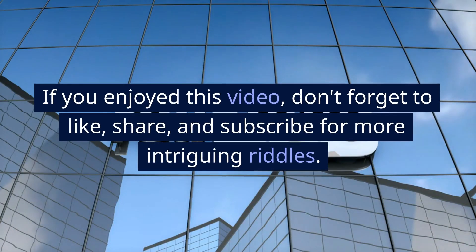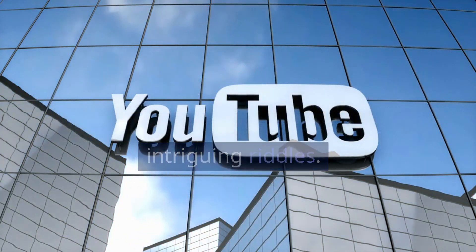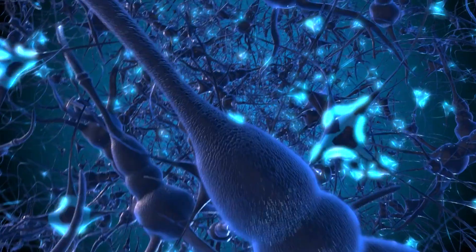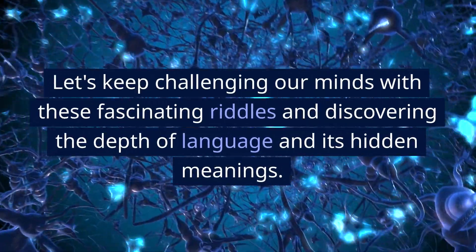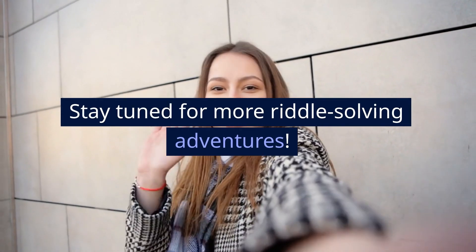If you enjoyed this video, don't forget to like, share, and subscribe for more intriguing riddles. Make sure to leave your thoughts and guesses in the comments below. Let's keep challenging our minds with these fascinating riddles and discovering the depth of language and its hidden meanings. Stay tuned for more riddle-solving adventures.